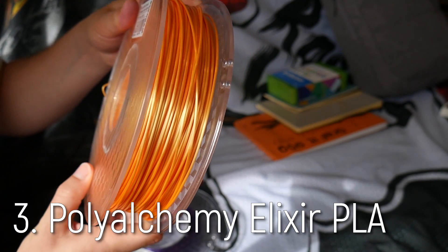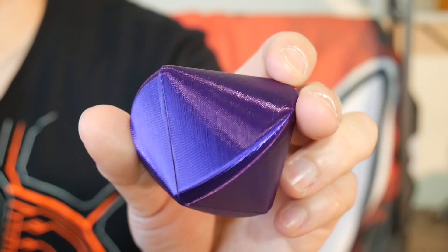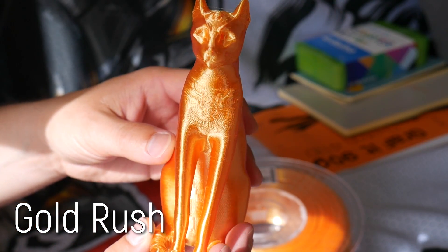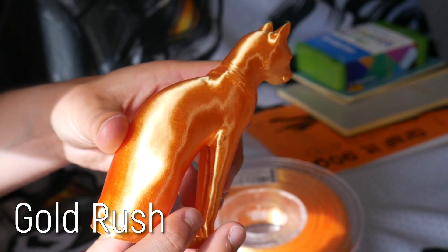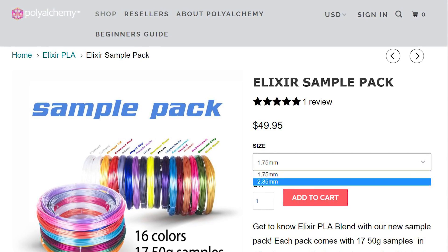Number three is Poly Alchemy Elixir PLA. This is a gift for someone who already has a 3D printer, because it's a very unique type of filament — it has a very unique shine to it. I absolutely love printing with Poly Alchemy Elixir when I'm doing models that need to really pop. This is Gold Rush, a really nice gold. My two favorite colors are Gold Rush and Nightshade Purple. It's not cheap, which is why it's a fantastic gift idea — it's hard to justify as a maker. Just make sure you get the right size: 1.75mm or 2.85mm to suit their printer, or it might be a bittersweet gift.